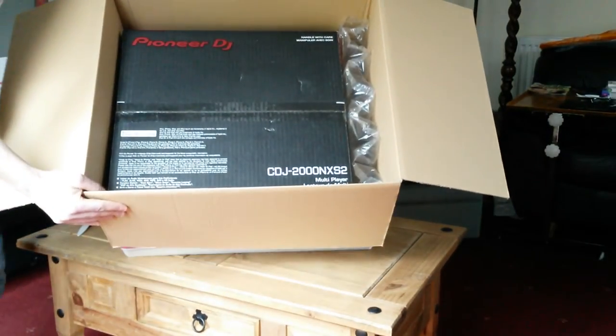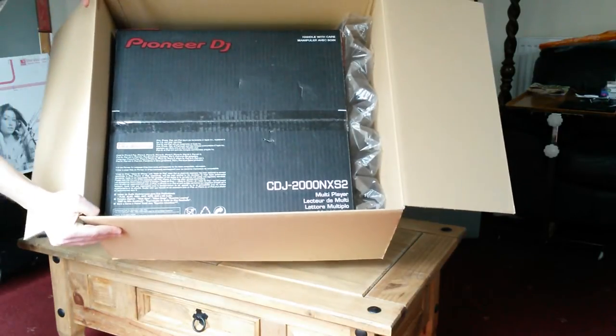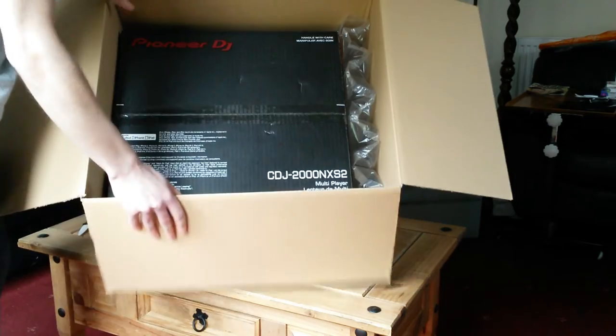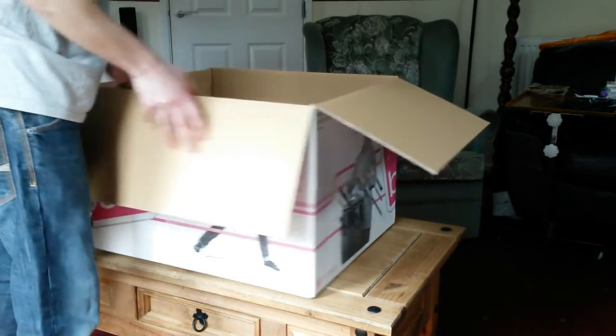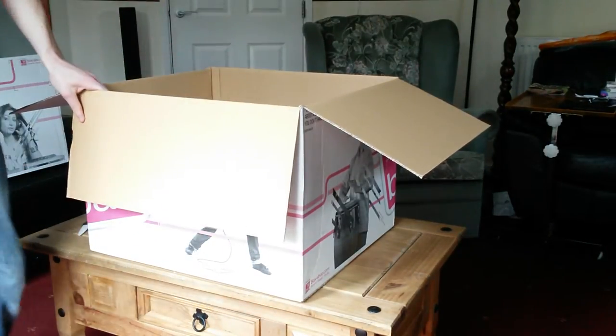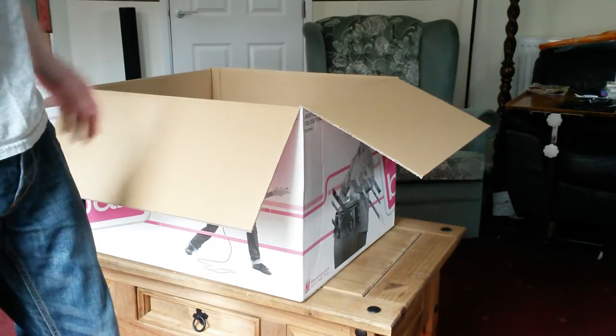There it is — the first CDJ 2000 Nexus 2 multiplayer. It plays SD cards, CDs, and USB sticks, and it can run in HID mode as well.